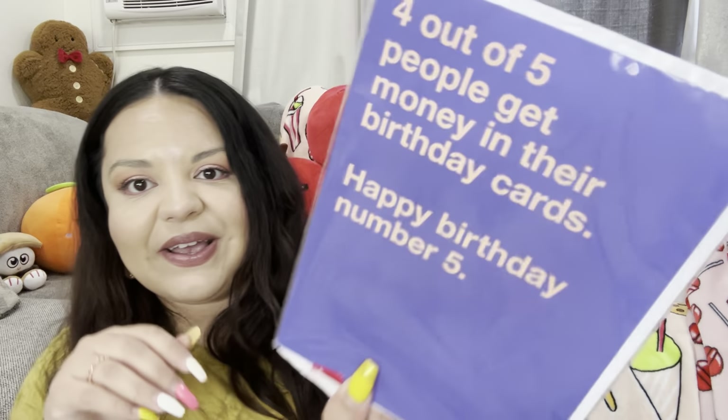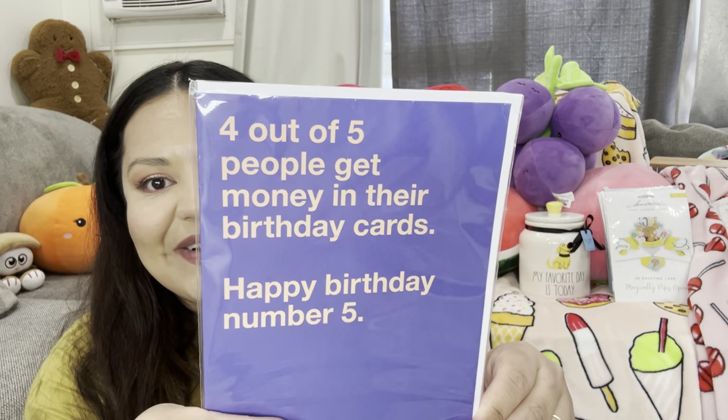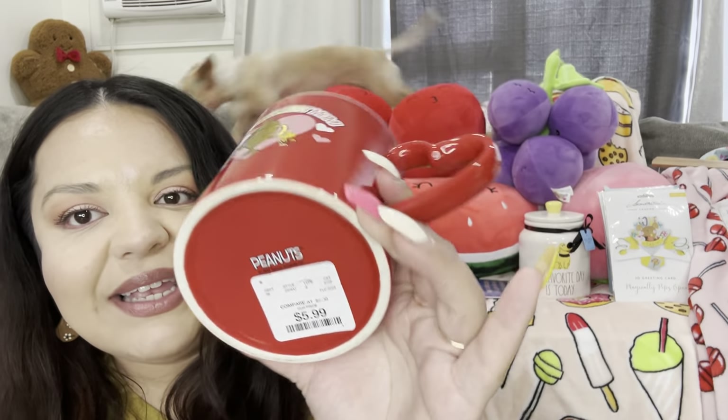I also picked up this birthday card — it says 'four out of five people get money in their birthday card, happy birthday number five,' so that means I didn't give them money! That's funny, it was only one dollar. Then there's the Snoopy mug — it says 'World's Greatest Mom,' Snoopy is giving away the trophy, it has a heart handle, and it was $5.99. I think it's also cute for Valentine's decor.